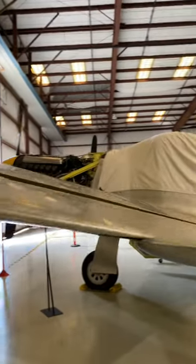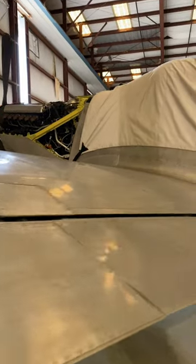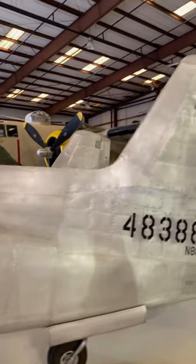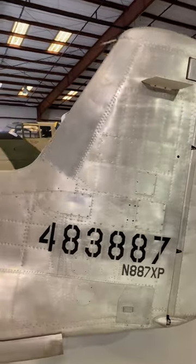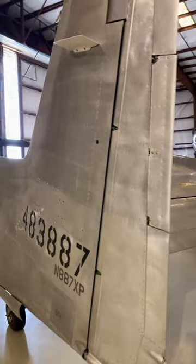The F-82 is the last piston engine fighter ordered for production by the U.S. Air Force. This XP-82 is powered by two Rolls Royce Merlin engines that enabled a top speed of 490 miles per hour. Later F-82 models used the Allison engine. The F-82 was considered a VLR, or Very Long Range Escort Fighter, with an impressive range of 3,400 miles when equipped with four additional 100-gallon fuel tanks.